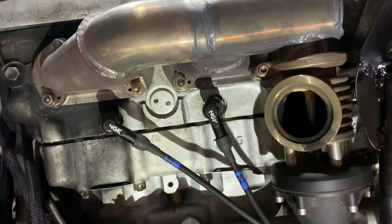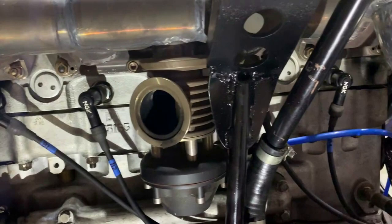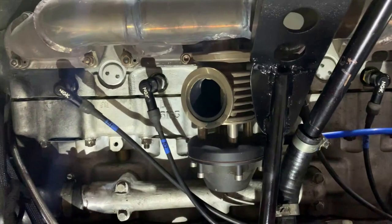Looking at the same area on the Meteorite V8 engine, you can see the plugs there and the exhaust stud pattern being the same — just a four-cylinder block, as opposed to a six-cylinder.